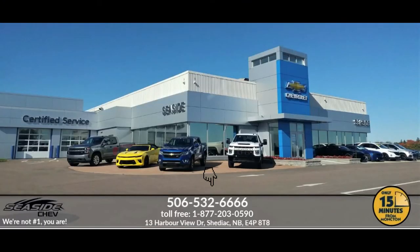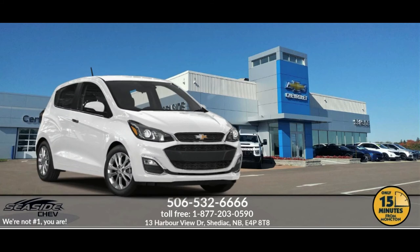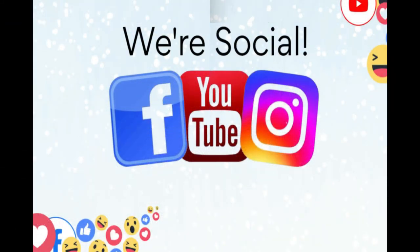You can reach us at 506-532-6666 to confirm availability, schedule a test drive, or to speak to one of our qualified experts to answer any questions you may have — because at SeasideChev, we're not number one, you are.